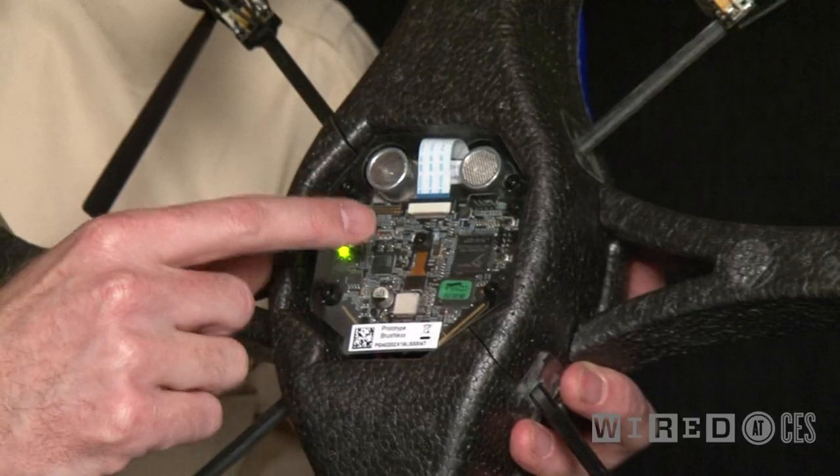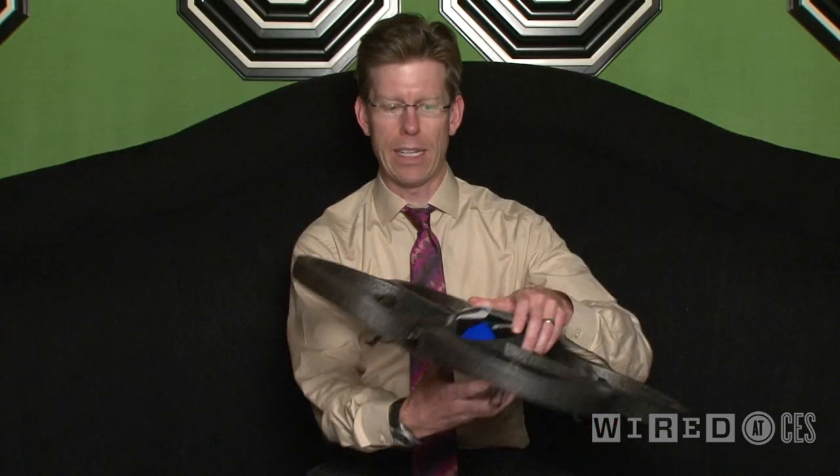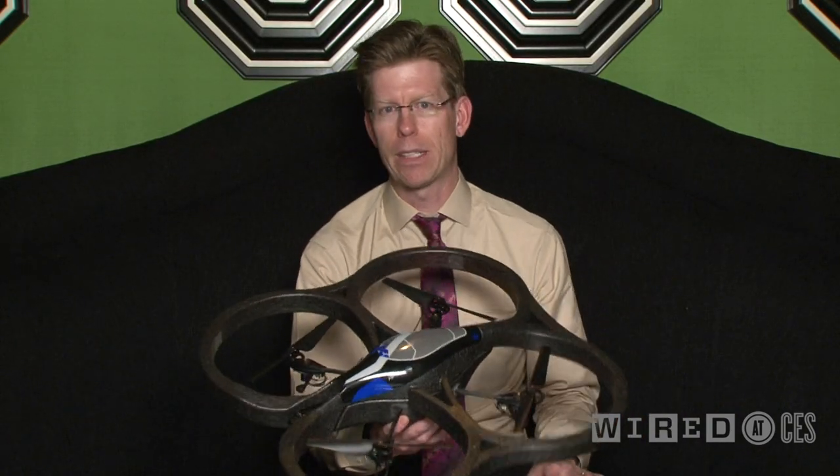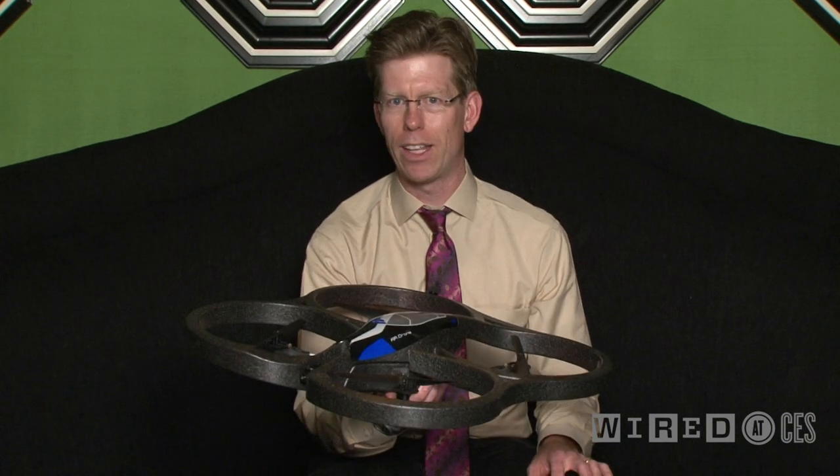There's a second camera under here which can be used to identify objects on the ground. The guys at Parrot have built this thinking that this would be a really fun way to play augmented reality games.